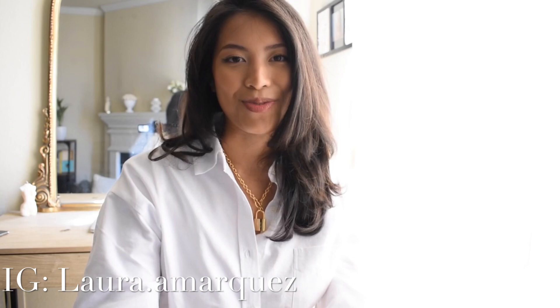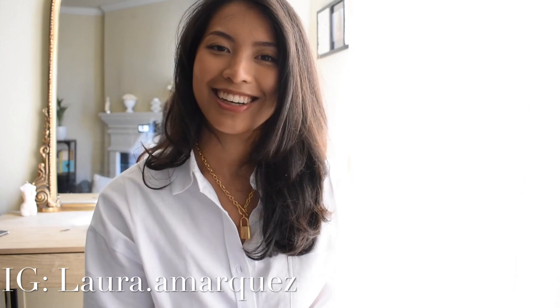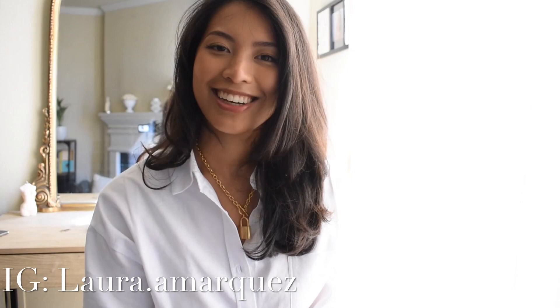Today I will be doing another clothing haul on one of my recently favorite brands — Revolve. These are transitional items that can work for spring, summer, and even fall. Everything will be in the description box. Feel free to comment down below, and like and subscribe. I also have an Instagram if you want to follow me for outfit-of-the-day pics and style inspo.